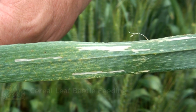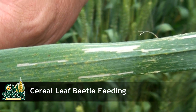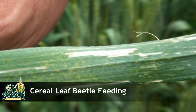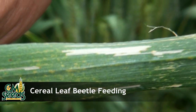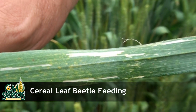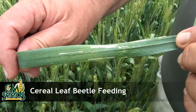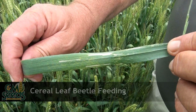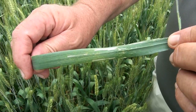Here's typical cereal leaf beetle feeding — a very minor problem in this field. Note the white bleached-out area on the leaf; that's so typical of cereal leaf beetle. The other tell-tale sign is if you walk through the field with light-coloured pants and you have all kinds of green feces on your pants that look like grass stains, that's certainly the next tell-tale sign for scouting cereal leaf beetle.